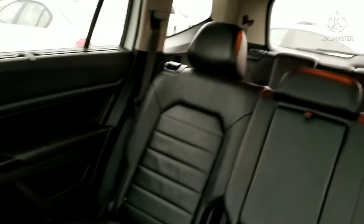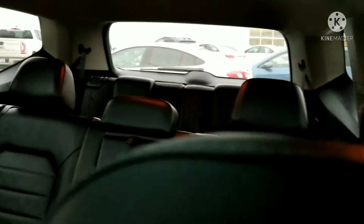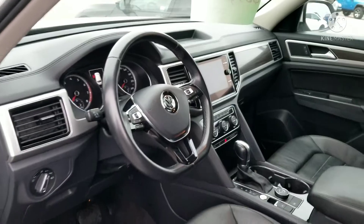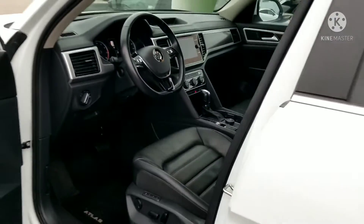I'll do one more little pan around in here for you, and one more back on the dash. Alright, so there you have a quick little walk-around video for you there Leanne. Let me know if you have any other questions and we'll see what we can do to tie this thing up for you. Talk to you soon — thank you.